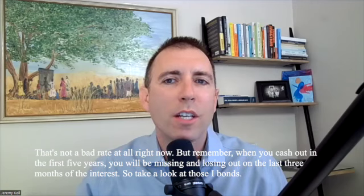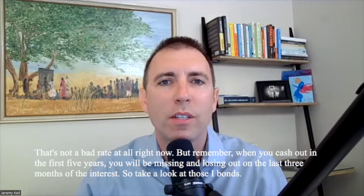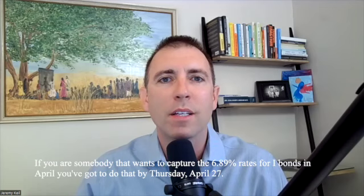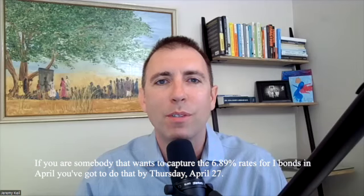But remember, when you cash out in the first five years, you will be missing and losing out on the last three months of the interest. So take a look at those I-bonds. If you are somebody that wants to capture the 6.89% rate for I-bonds in April, you've got to do that by Thursday, April 27th.